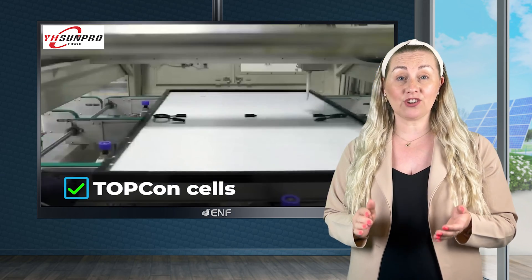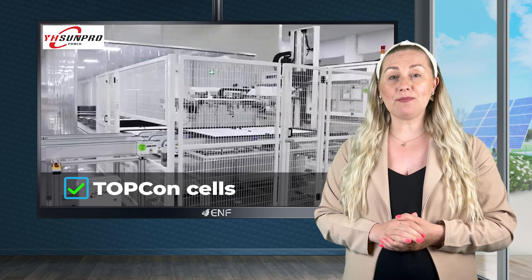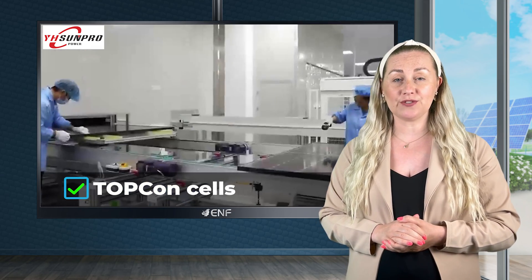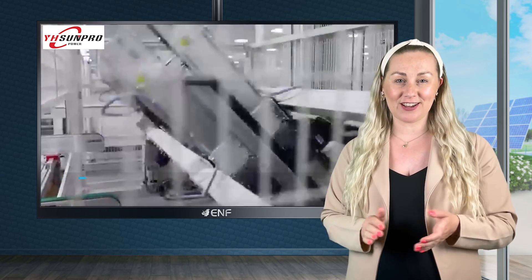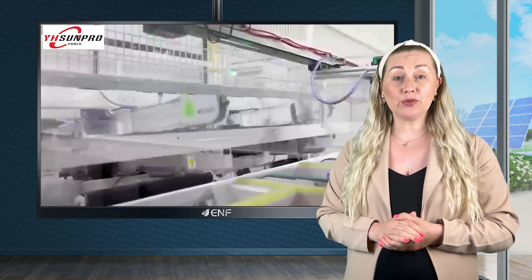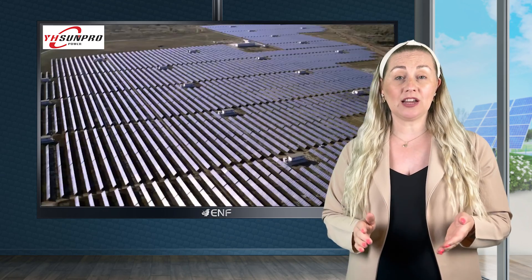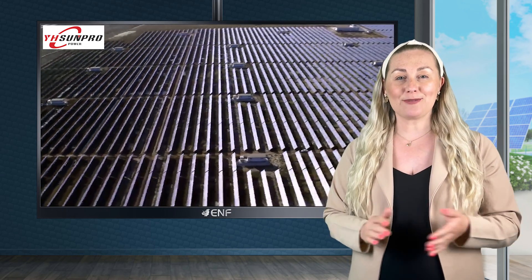The advanced TopCon cells integrate a passivating contact layer. This structure minimizes electron recombination and amplifies the energy conversion efficiency, making it a powerhouse of productivity. The module also incorporates a bifacial design, which allows it to absorb sunlight from both sides, considerably enhancing its energy collection capacity and subsequently its yield.